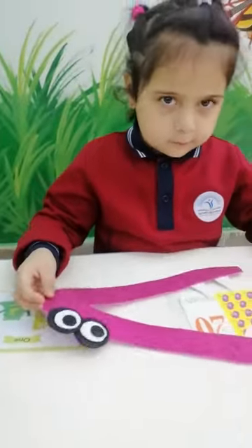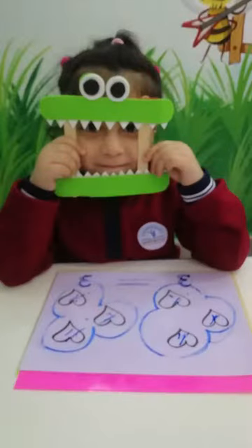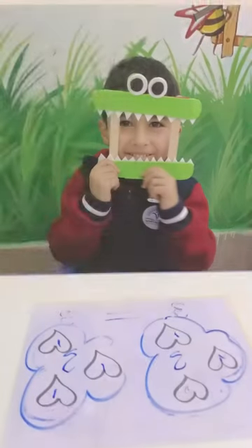Hungry, hungry crocodiles eat the bigger number. Hungry, hungry crocodiles always eat the bigger number.